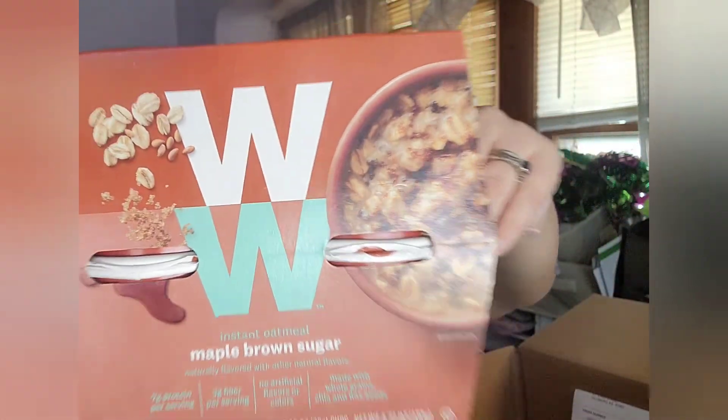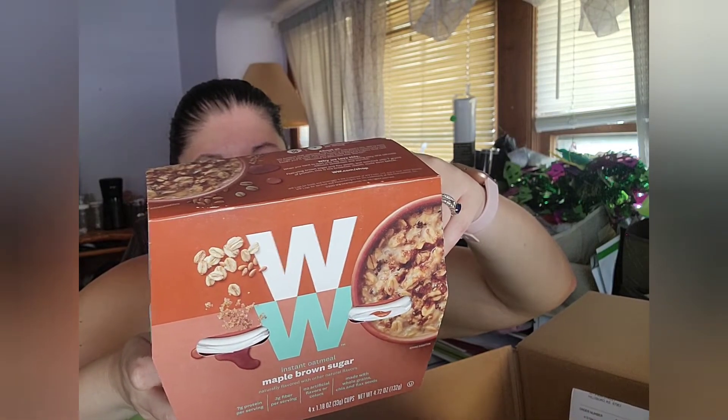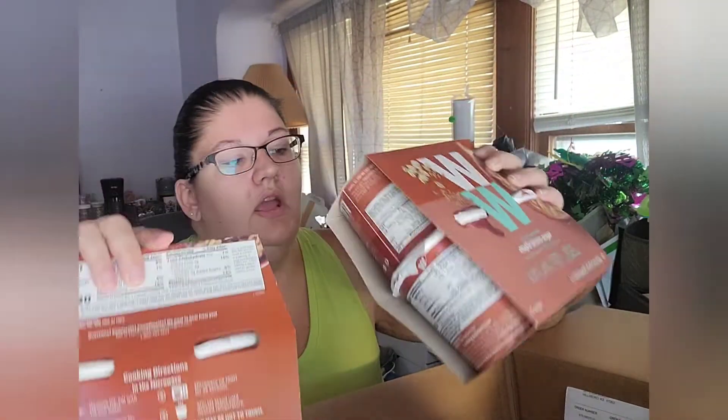The first thing I got was some breakfasts for school — these are the Weight Watchers instant oatmeal in the maple brown sugar flavor. I really like them; they're super simple, quick, and easy. You microwave it for a total of one minute. I got two of these and they are three points apiece, which is really good for breakfast.